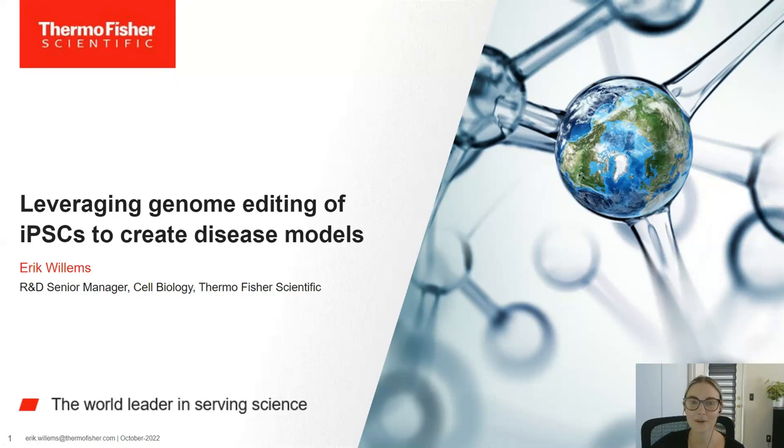I'd like to now welcome our two speakers for today. Our first speaker, Dr. Eric Willems, is the Cell Biology R&D Senior Manager of Thermo Fisher Scientific.